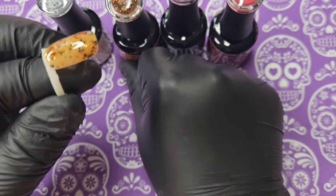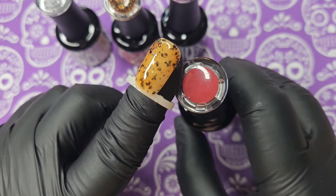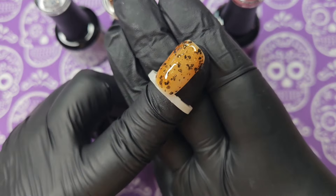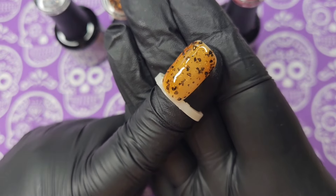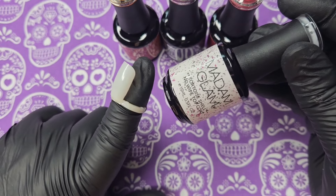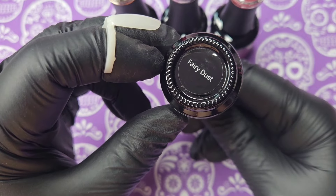I'm going to pop this one in the lamp. That is gorgeous — imagine that on top of the other color, absolutely stunning. It's perfect for fall or Halloween and it's got little specks of glitter as well. The last one is also a tortoiseshell no-wipe top coat and this one is called Fairy Dust.